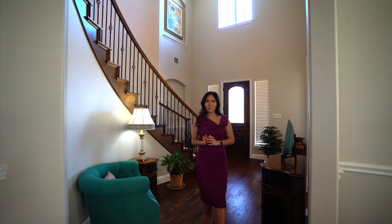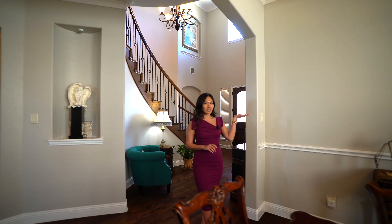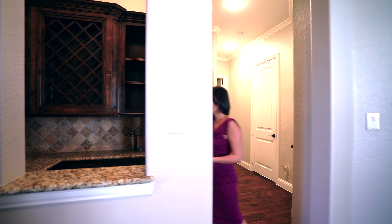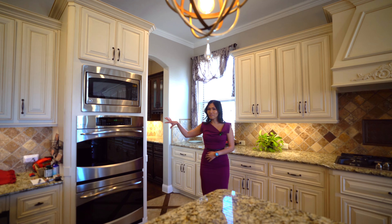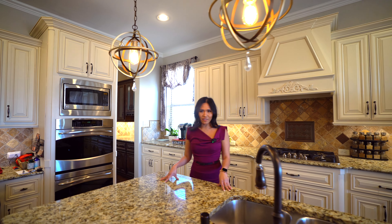On the first floor, you'll see these impressive hand-carved hardwood floors and this fabulous formal dining room. Mudroom, dry bar, butler's pantry, and a dream of a chef's kitchen with double ovens, five-burner gas cooktop, and this massive island.